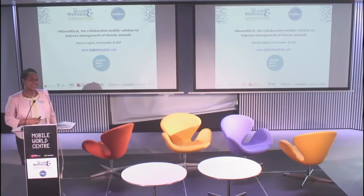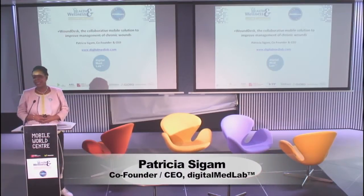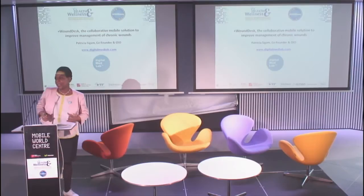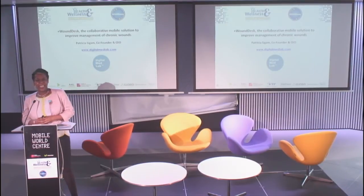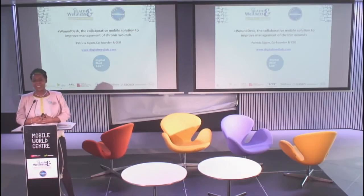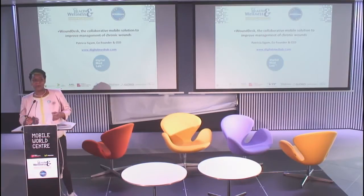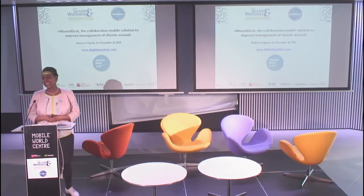Good morning, my name is Patricia Sigam and I'm a physician. Three years ago I went to a wound care Congress and I was really surprised because all the nurses came on the stage and they were complaining. The main issue they had was being alone at the patient's place, confronted with wound healing impairment.